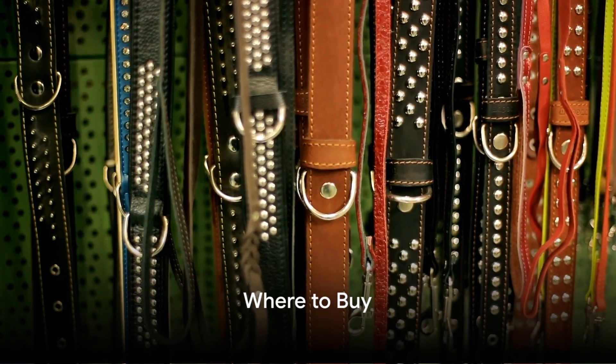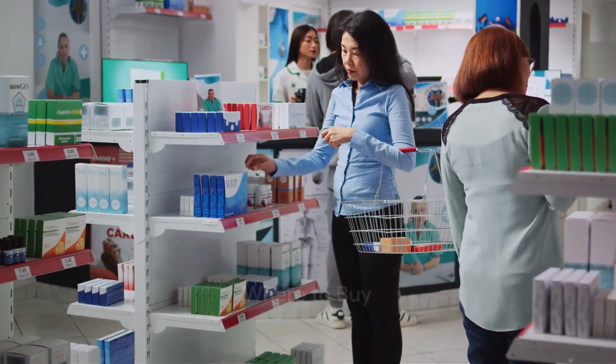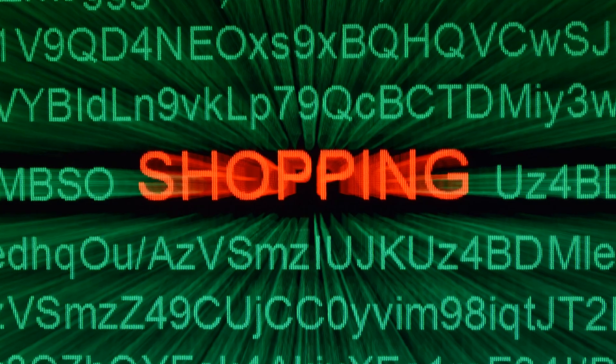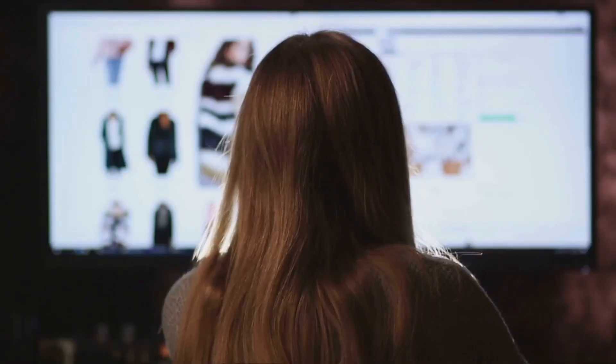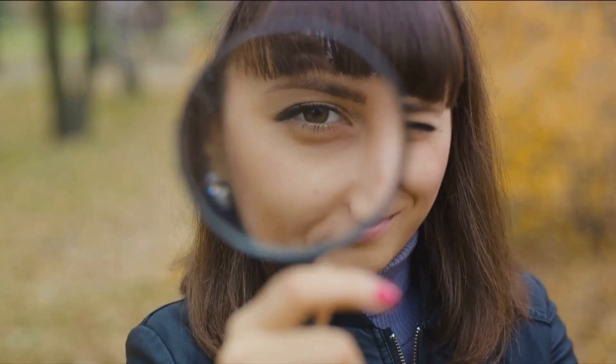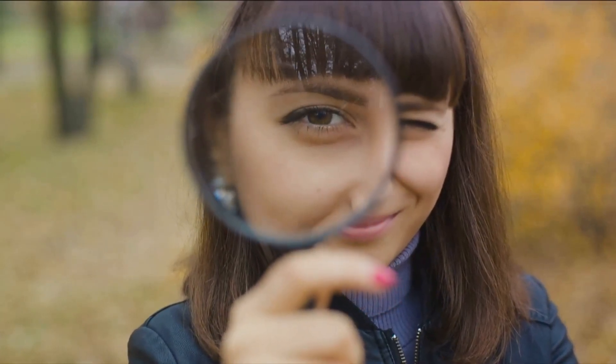Wondering where to purchase a Soresto collar? You can find it in pet supply stores, pharmacies, and even some supermarkets. Online, it's available from a variety of retailers, including Amazon and the manufacturer's website. To buy from a reputable seller, we have links in the description below with discounts.